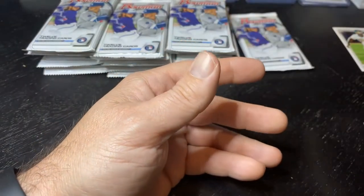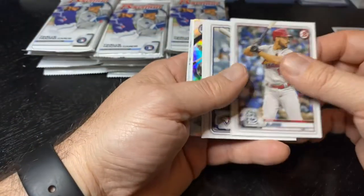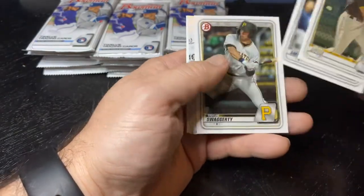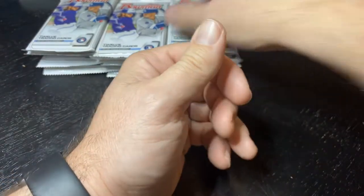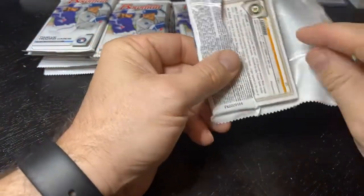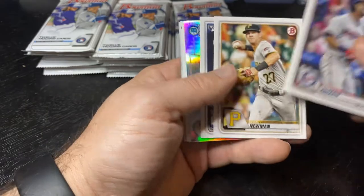Last year in Bowman, I got into a break and hit a Wander Franco pretty low-numbered autograph card and sold it for a very large number. I have a rule that with these chrome prospects, for that kind of money, I'm going to sell it now and not regret it later. I think I sold that card for around $2,500.